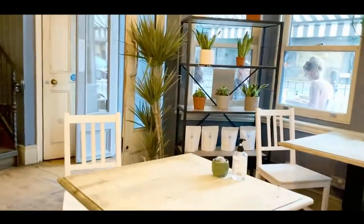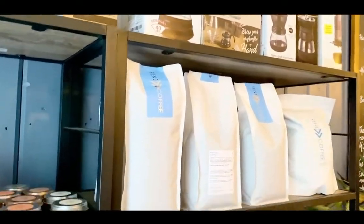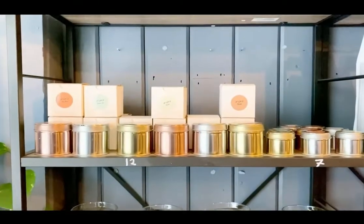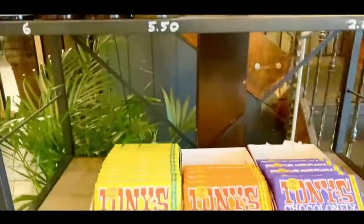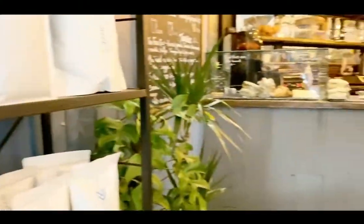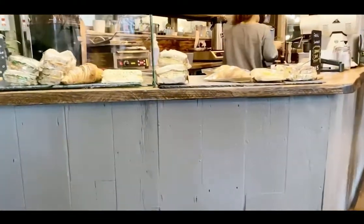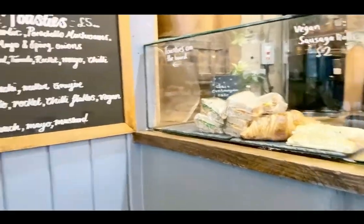Nice cozy interior. They also sell coffee beans and coffee brewing tools, and I guess they are teas. They also sell jams and chocolates. I'm going to order something to drink — let's see if they have korova. If not, I'm going to have a latte as usual.